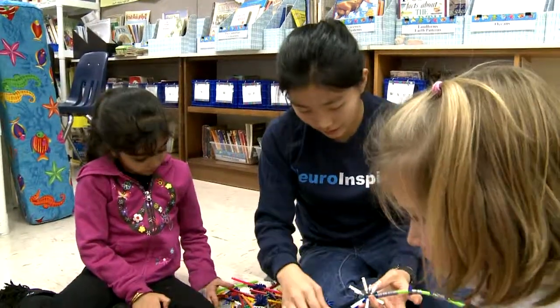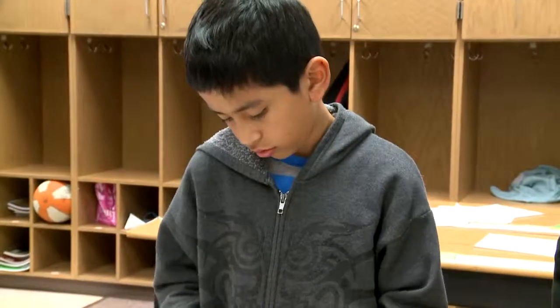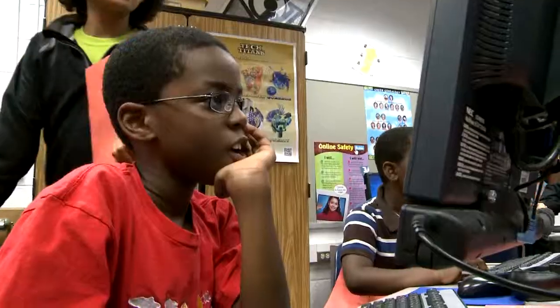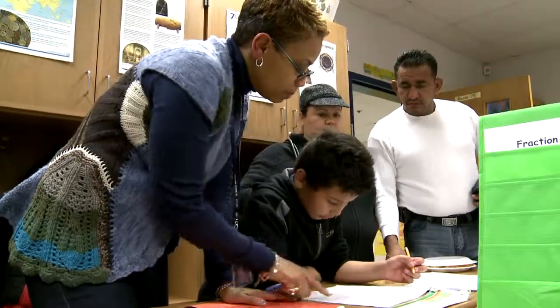The entire school participated in the event to help students realize how much math is around them. To help keep these math connections going throughout the school year, students and parents were also encouraged to work on math games and activities at home.